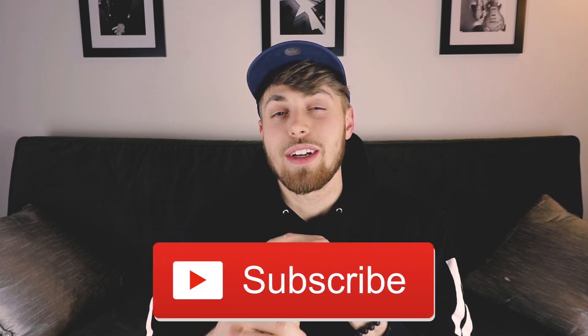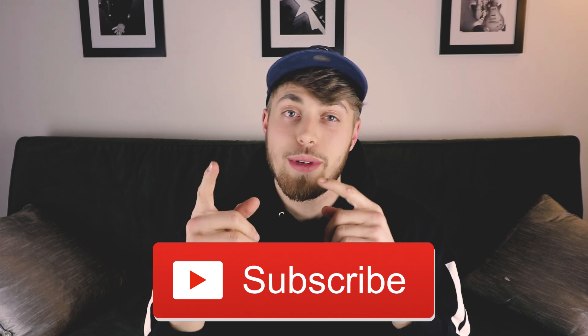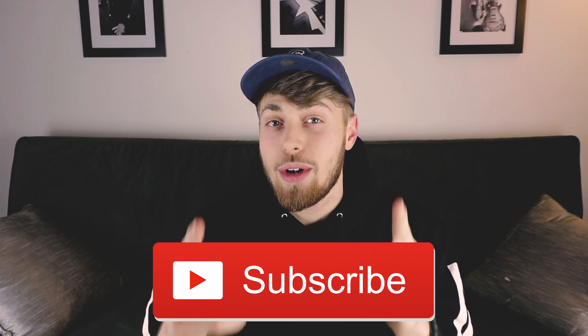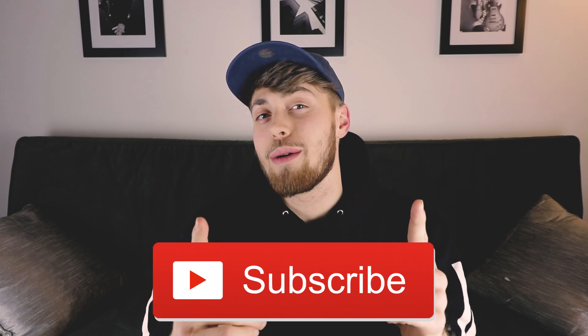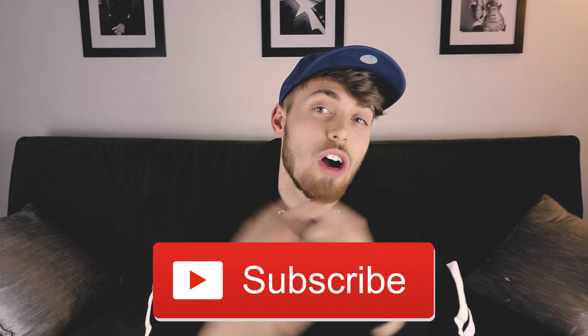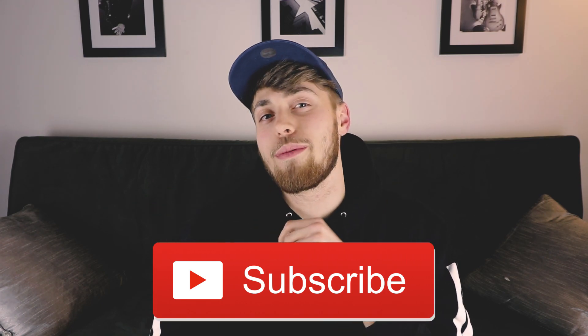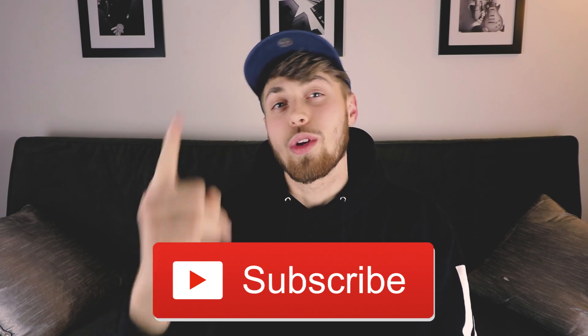Before we jump into this video, I want to remind you guys to go ahead and hit that subscribe button down below. We have huge things coming to this channel in 2018, so hit that subscribe button and you can be a part of it. It's that big red button right below — it goes a long way for us YouTubers and it really helps me out.